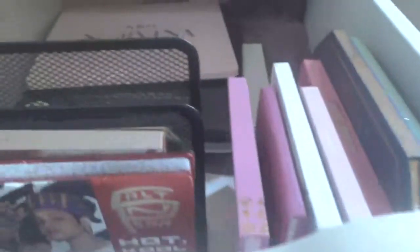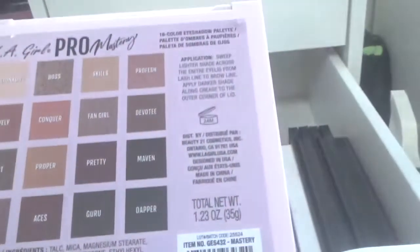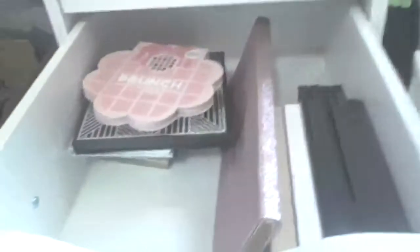I'm also grabbing this one called Firestone. I think that's it when it comes to palettes — I don't really want any more. I have my twilight one too. That's about it for palettes and everything.